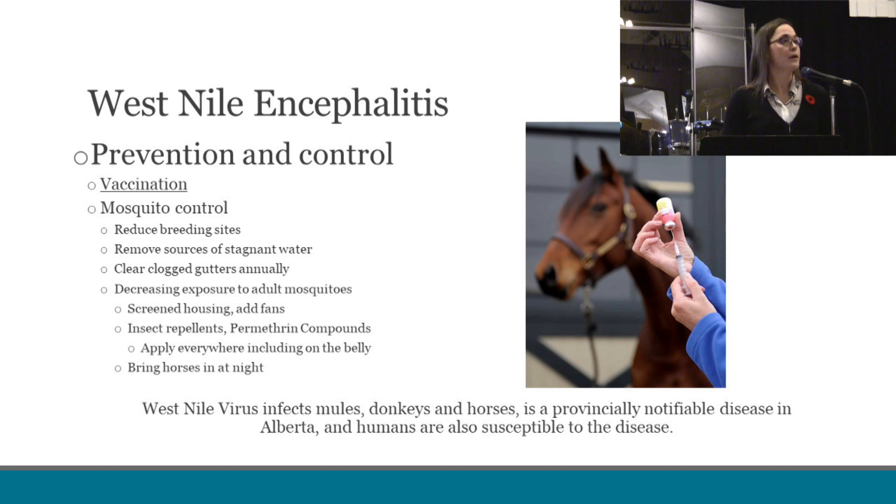Looking at how we can prevent and control this disease in our horses: the two main ways are through vaccination and mosquito control. We recommend vaccinating horses every year in the spring before the mosquito season hits. If horses miss a year of vaccination, we do recommend that when they are next vaccinated, they also be boosted, and this will help ensure the optimal effectiveness of the vaccines. It's important to note that vaccines do not always prevent disease, but will reduce the severity of clinical signs and the chances of your horses potentially dying.